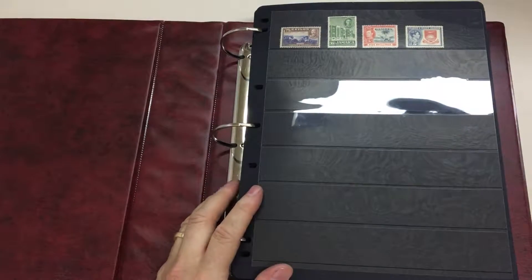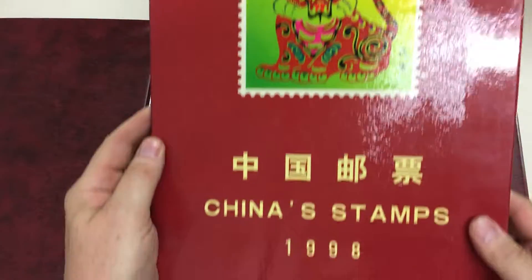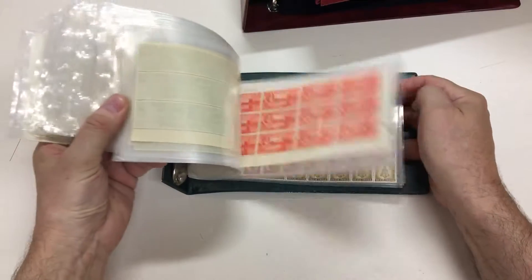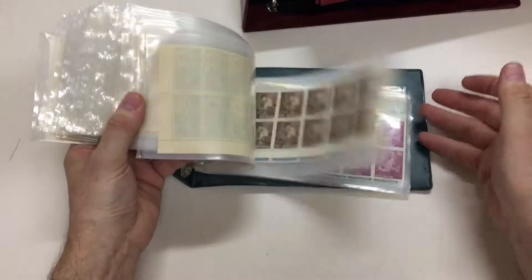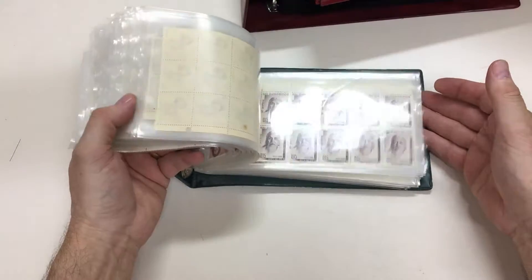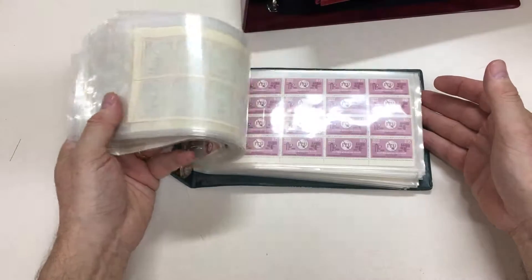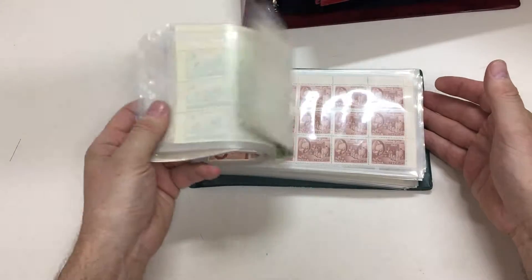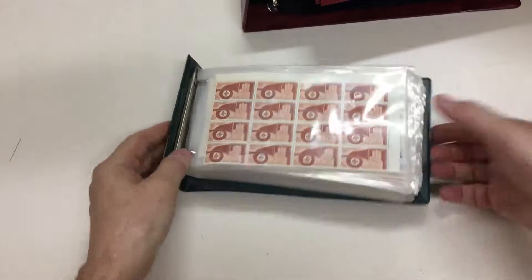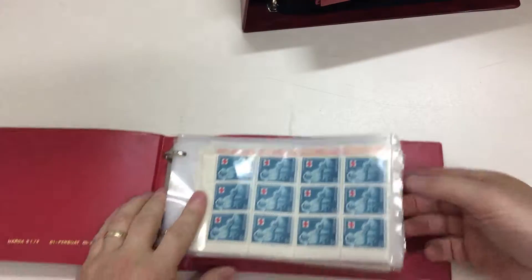We also have China stamps for 1998 — I haven't checked them, but I expect they're in there. And then there are two of these little cover albums that are full of large blocks of Indian stamps, all unmounted. All of very little catalogue value, but you don't often find lots of blocks of these sorts of things. So for somebody who has an interest in India, there may well be a little gold mine.